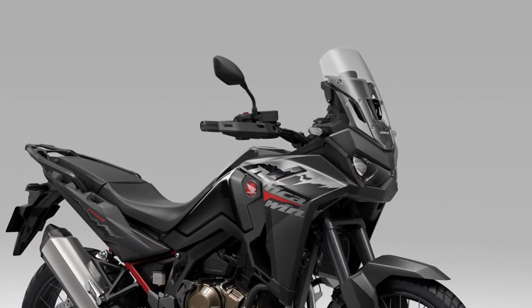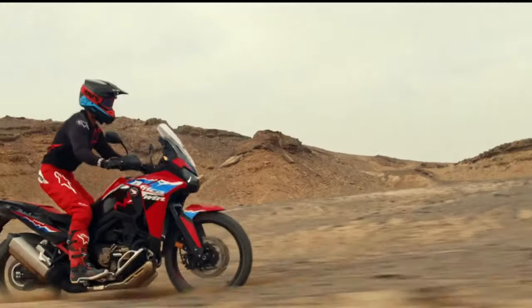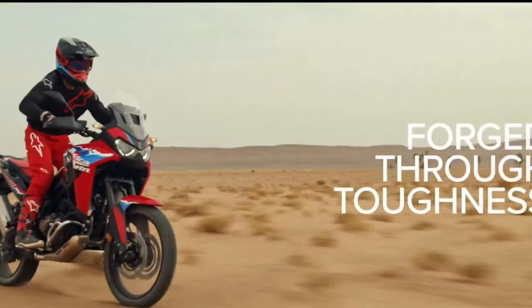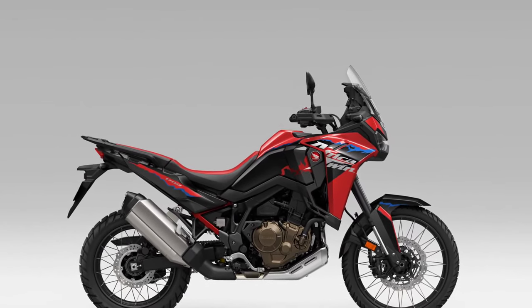Suspension. The Africa Twin's long-travel suspension system is engineered to soak up bumps and rough terrain, providing a smooth and controlled ride even in the most challenging off-road conditions.